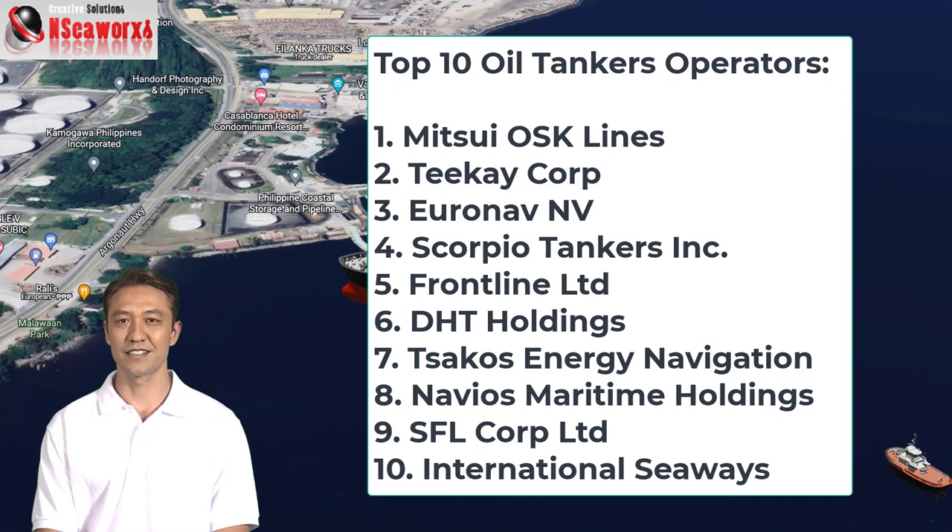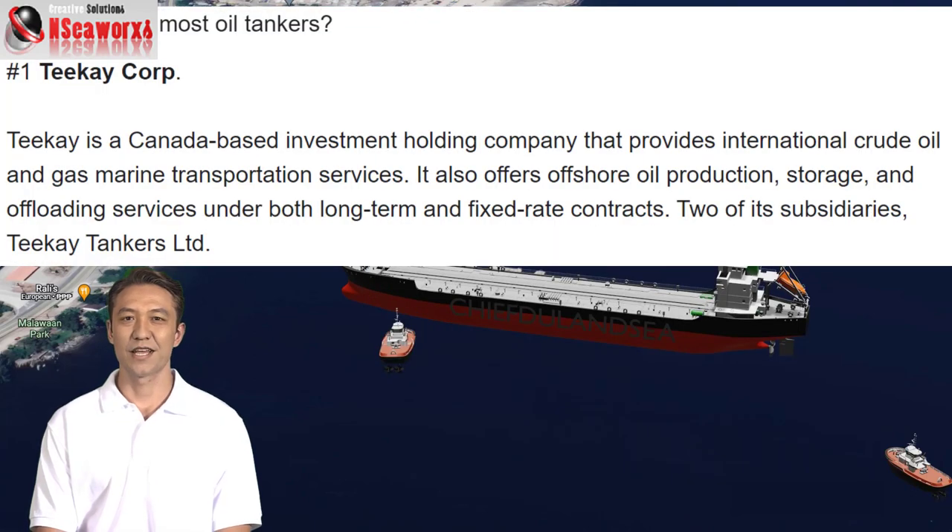And of course there are a lot of key players. We are talking about tens and even hundreds of key players in transporting this kind of cargo around the world. At this present day, TK owns and operates the majority numbers of oil tankers.